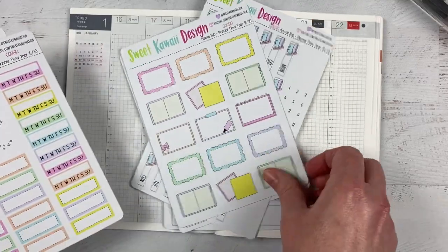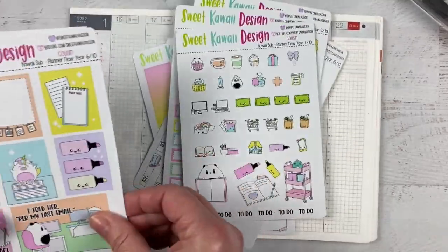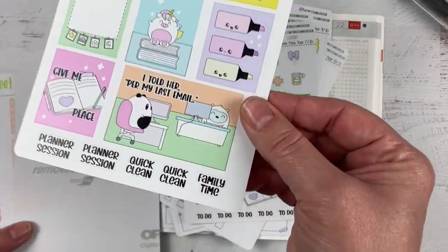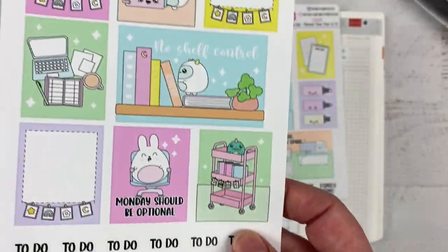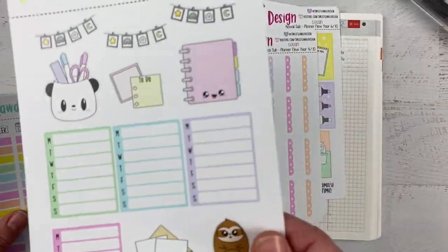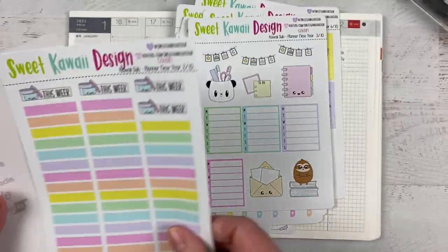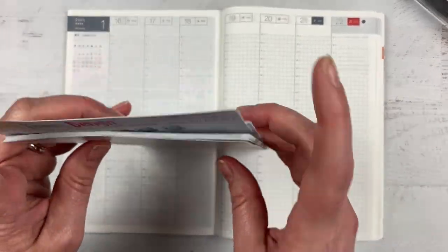As I go through, oh my gosh — seriously, how cute are all these different ones? 'Per my last email,' 'No shelf control' — I'm just so in love with all these different stickers. It's hard to use them because they're so cute. The colors are just so much fun.